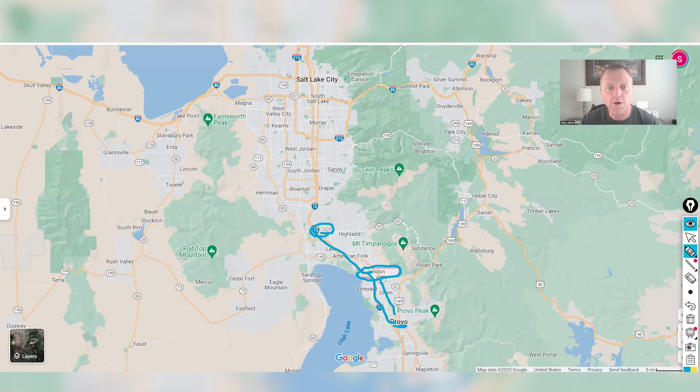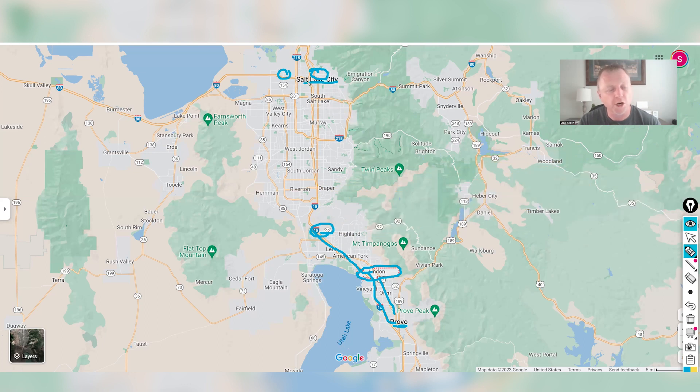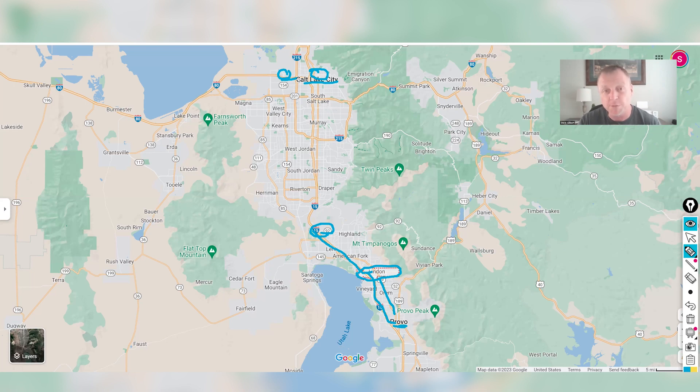As far as the airport goes, if you're heading up into Salt Lake County — whether it's Salt Lake City itself or the airport — you're gonna be close to a 40-minute drive. There's only about a two-minute difference between the airport and Salt Lake City itself. The I-215 belt route is one way to get there, or you've got I-15 with a couple of different options.